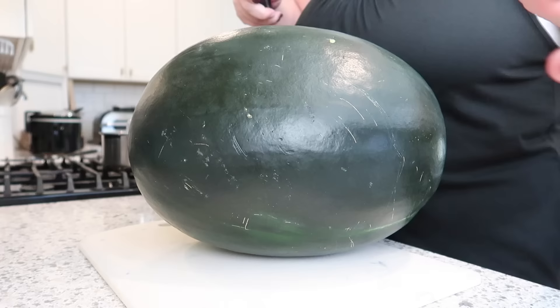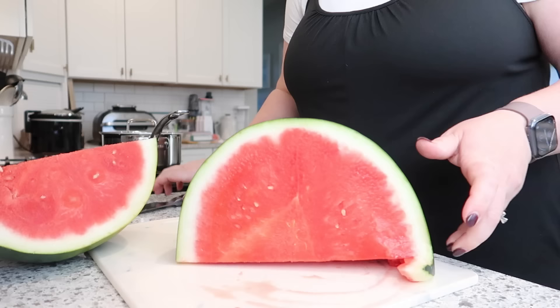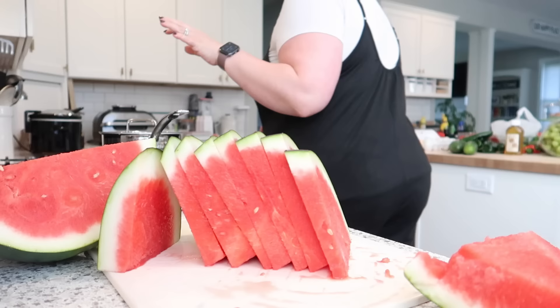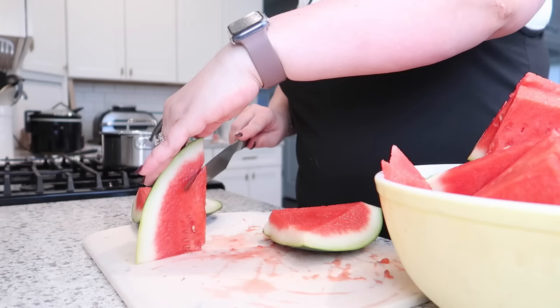I wanted to start out by cutting up this massive watermelon — probably the largest I have ever purchased. We didn't even get all of it eaten, but you can see how perfect and juicy and red it is on the inside. This is just so much better than the melons you can usually get from the grocery store. Maybe next time I'll try to find a smaller one, but it was really good.